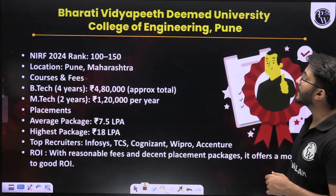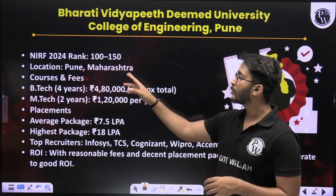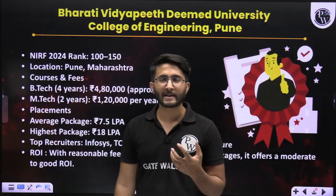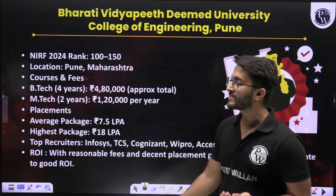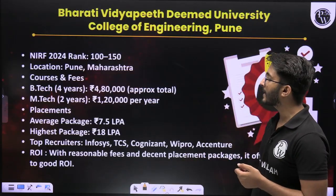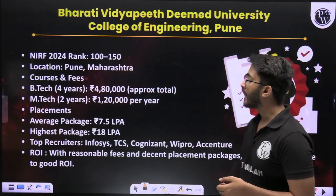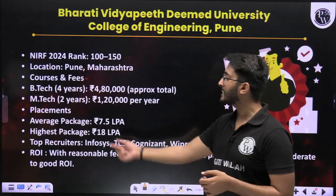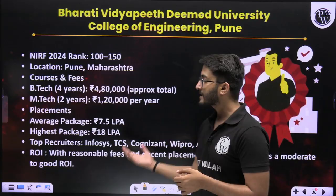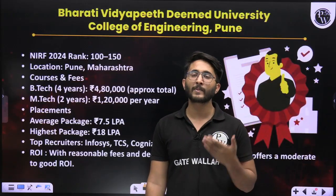The next college is Bharati Vidyapeeth, a very famous college among engineering students, located in Pune, Maharashtra. You can observe that the majority of engineering colleges in Maharashtra are located in Pune. B-Tech 4-year fees is approximately 4 lakh 80,000, and M-Tech 2-year fees is approximately 1 lakh 20,000. Average package is 7.5 LPA, highest package is 18 LPA. Top recruiters include Infosys, TCS, Wipro, and others. You can also be part of such organizations after completing your B-Tech or M-Tech.